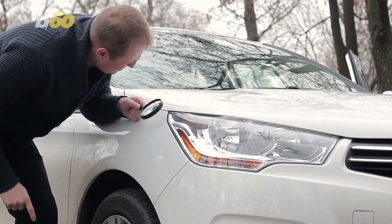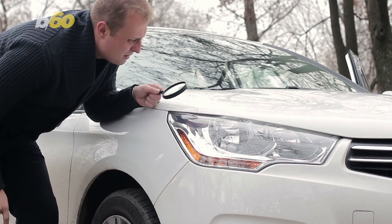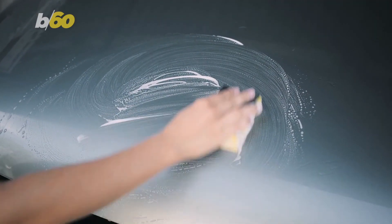Well, enough about your clothes — how about your car? Let's say you got a scratch. Time to take it to the auto shop and fork out a bunch of money, right? No, there's always car scratch remover you can simply buy.